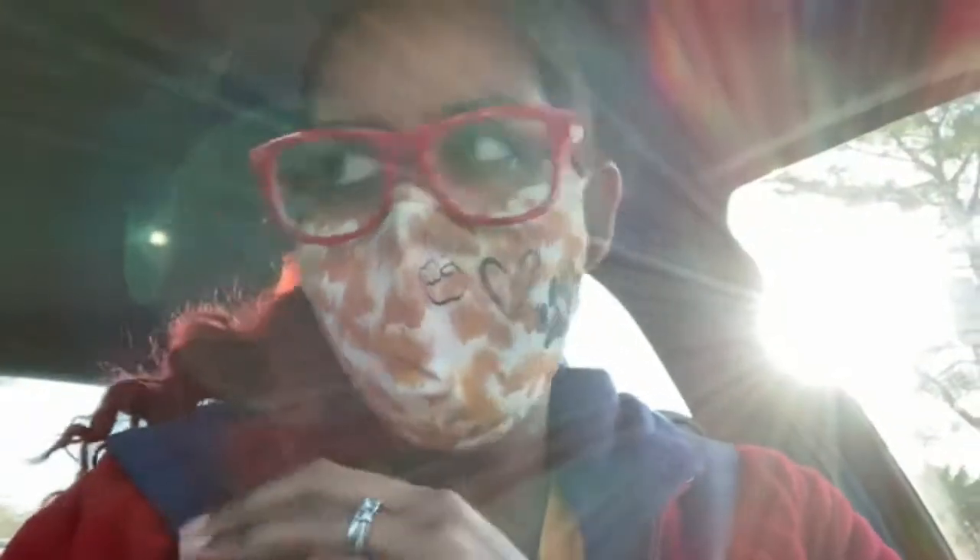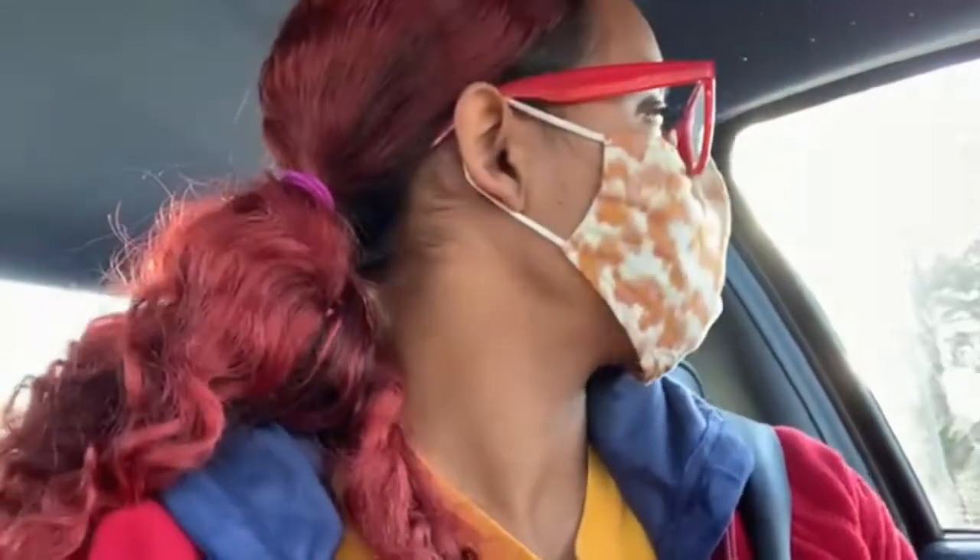For tomorrow, the countdown at work is to bring a treat from your childhood. That's going to be a hard one because I don't really remember. I think I'm going to try to make old-fashioned peanut butter candy. I'll definitely put a clip in tomorrow of that.